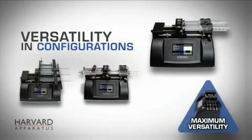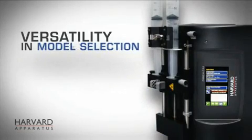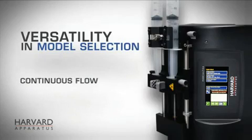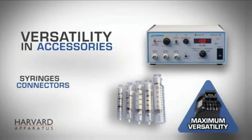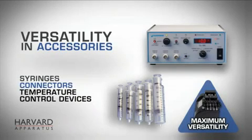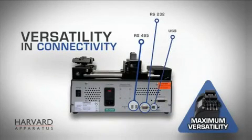Versatility in configurations, with racks available for 2 to 10 syringes. Versatility in model selection for continuous flow, high linear force, and remote operation. Versatility of accessories, including the largest selection of syringes, connectors, and temperature control devices. And versatility in connectivity options, from USB and RS-232 to RS-485 for pump-to-pump communications and input-output connectivity.